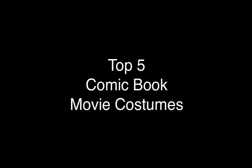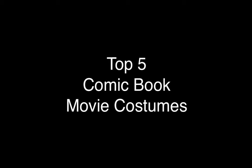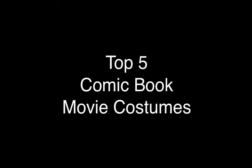Hey everybody, my name is TotalNerdStatus and today I'm going to be counting down my top 5 favorite comic book movie costumes. I was actually inspired to make this video by another YouTuber who did the exact same thing. His choices are different than mine, so if you want to check out his top 5 list, I'll have a link to that video in the description.